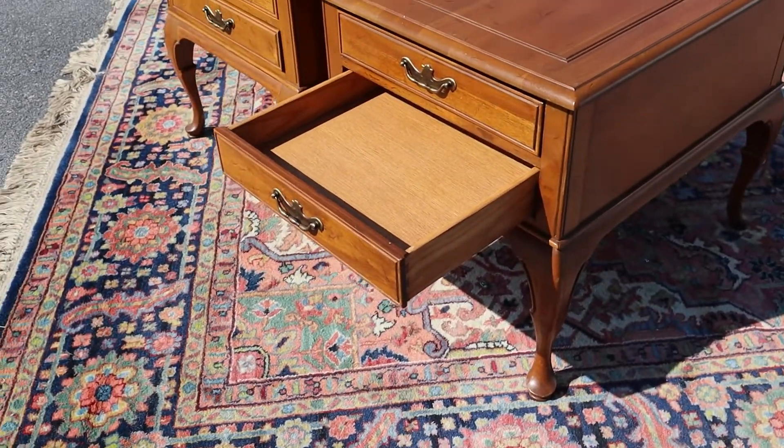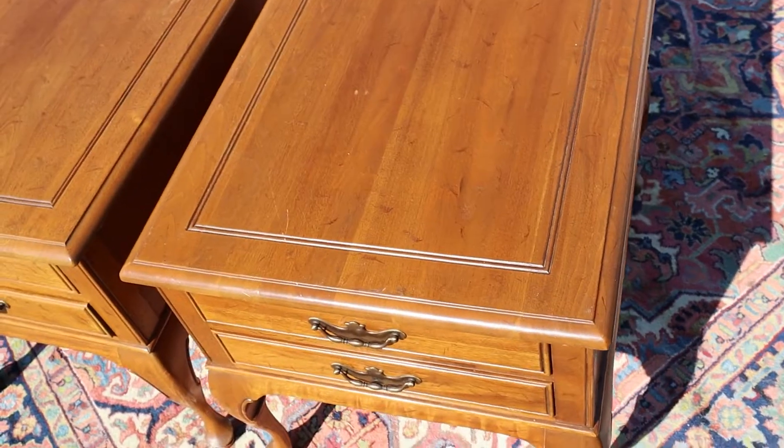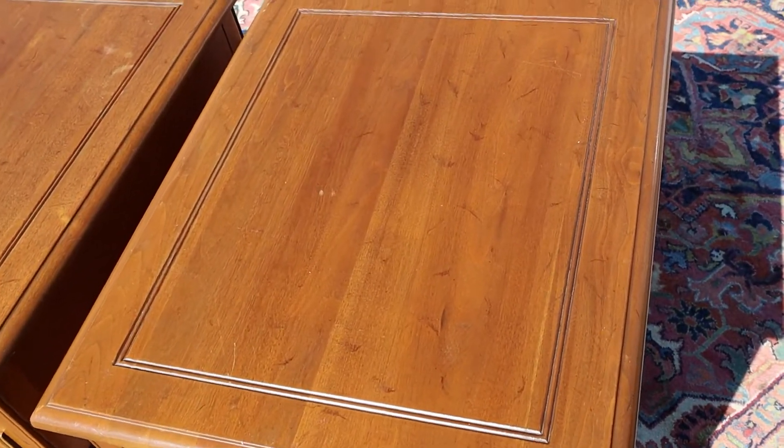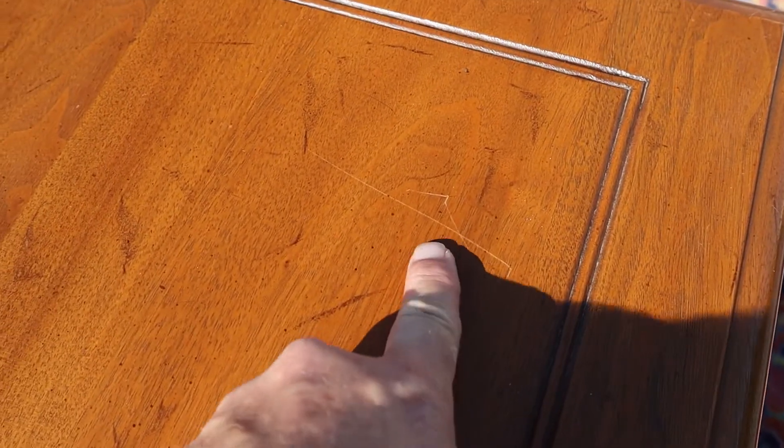Both drawers slide nice and smoothly, and they're both dovetailed. The tops are in pretty good condition — I'll show you some of the flaws.